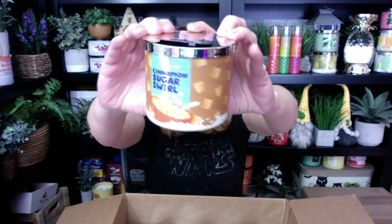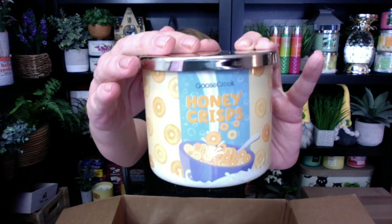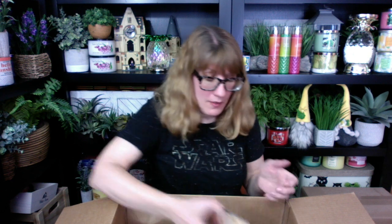There are three new ones in this collection. Next one: Cinnamon Sugar Swirl. Definite cinnamon vibe going on there. Next up, Honey Crisps — this is the one I was super excited about when I did the preview the other day. I hope this is all honey. Oh my gosh, I do smell the honey. I love this one, you guys. That honey note in there is fabulous. I want to review that one first, that's on my list.